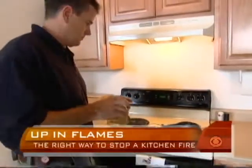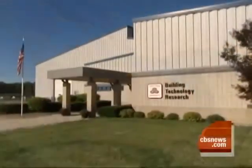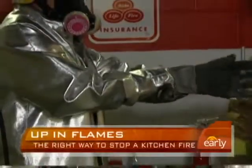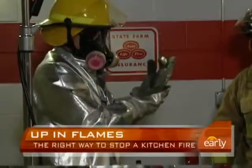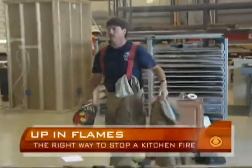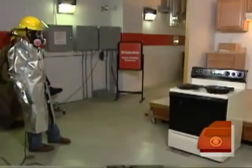To see firsthand just how out of control they can get, we went to the State Farm Building Technology Research Lab outside of Chicago. Do most people know how to handle a kitchen fire? Not many people know how to handle a kitchen fire and what to do if it were to start. State Farm researcher John Donovan is an expert in grease fires, and with firefighters standing by, he helped us set a pan on fire to show us what not to do.